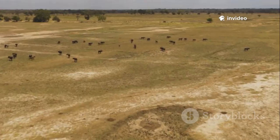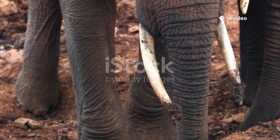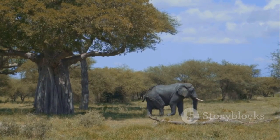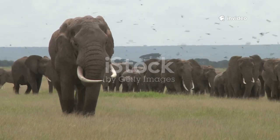Hey there, adventurers! Today I'm taking you on a wild journey across Africa to meet the true giants of the land, the African elephants. These colossal creatures aren't just the largest land animals on Earth, they're also full of surprises. Ready to stomp into their world? Let's go!